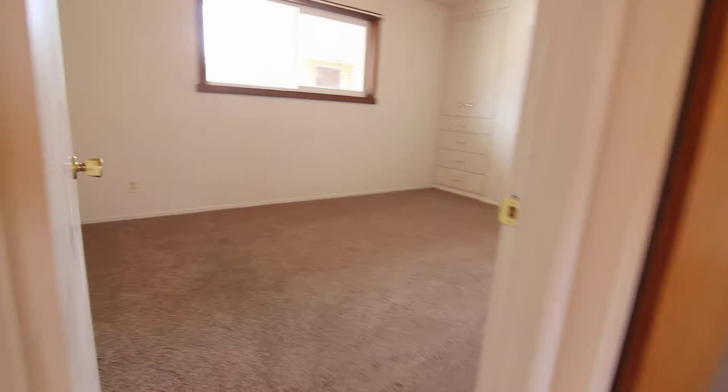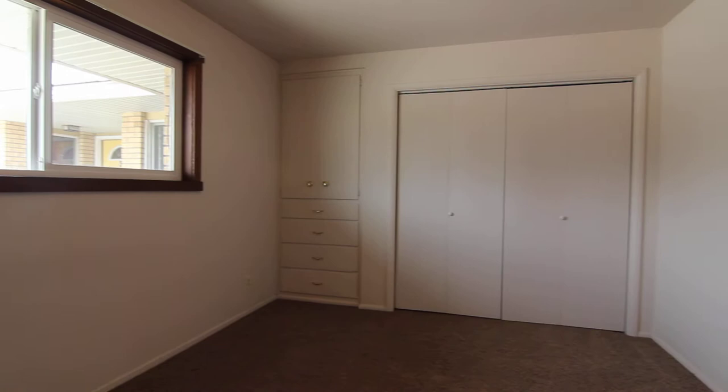Going down the hallway, you can see there's lots of storage — cupboards and drawers. The master bedroom is super big. You've got built-in cupboards and drawers, a lot of room for a dresser, and large closets with bifold doors and shelving inside.